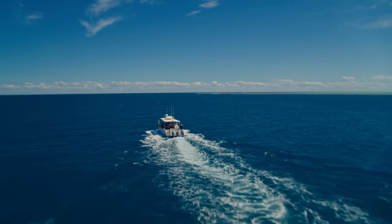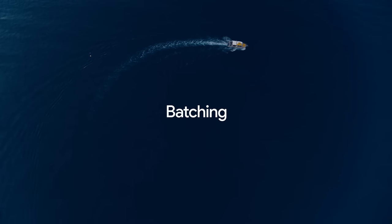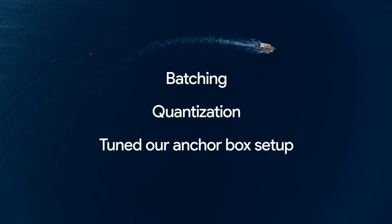Since we're deploying on the edge, it was really important that we make the model as fast as possible. We found that it was really effective to compile our model with XLA. We also used batching and quantization, and even tuned our anchor box setup, all to make our model even faster.